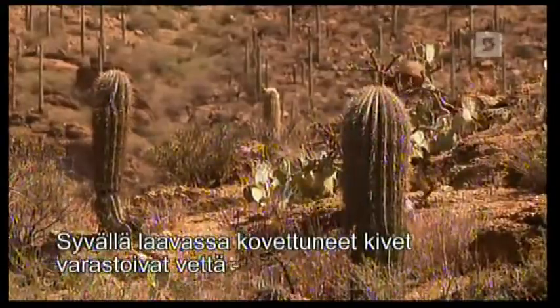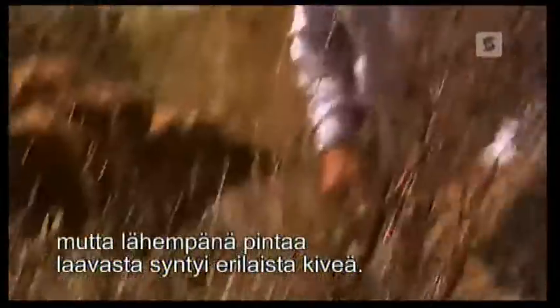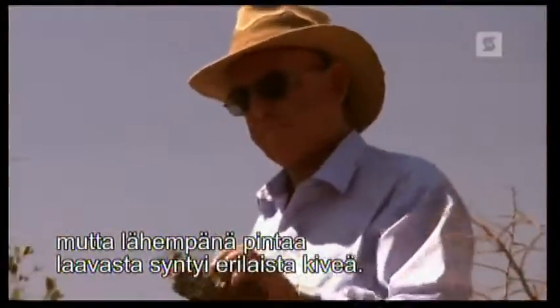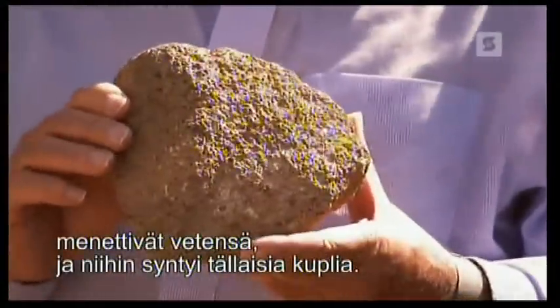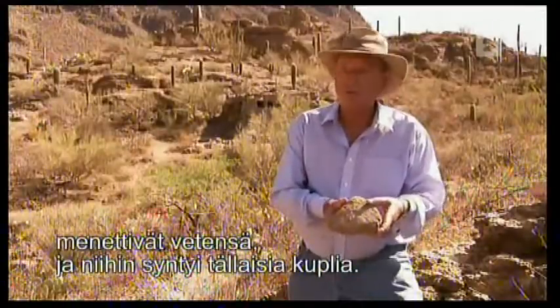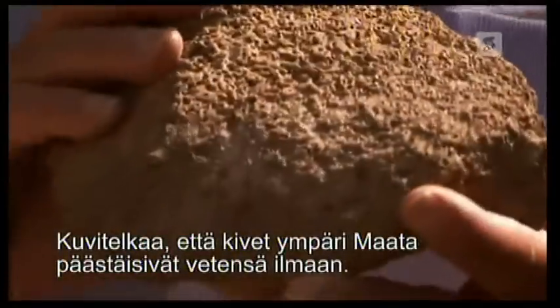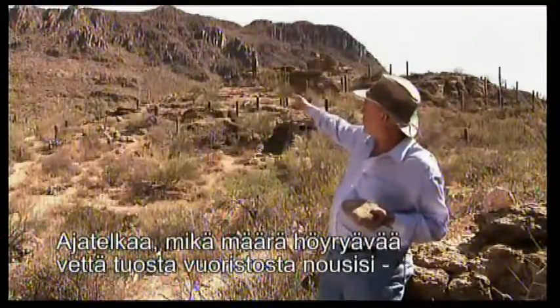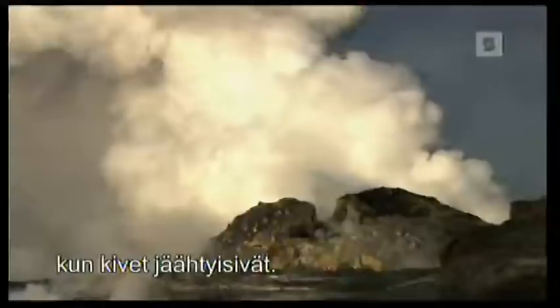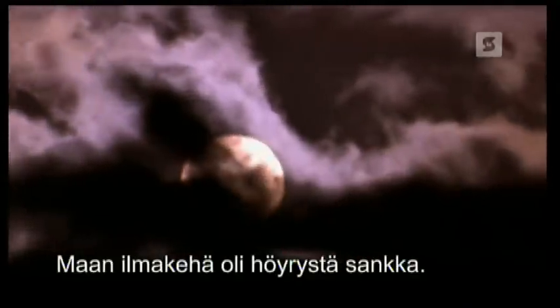Rocks that solidify deep in molten lava can hold water, but lava near the surface forms a different type of rock. Any rock close to the surface — you can see the holes in it — is going to lose its water, making little bubbles, which is what these holes are. Imagine rock like this crystallizing all over the planet: water gets out into the atmosphere. Just look at the mountain range behind me and imagine the amount of hot steamy water coming out of these rocks as they crystallize. All over the planet, water vapor escapes from the cooling rock, and Earth's atmosphere becomes dense with steam.